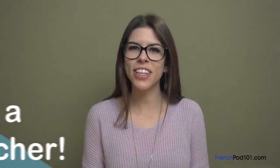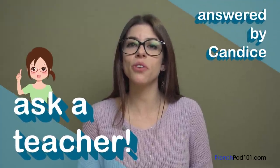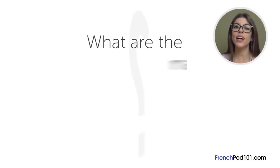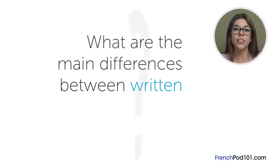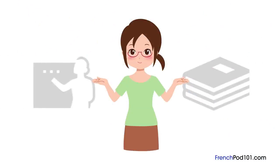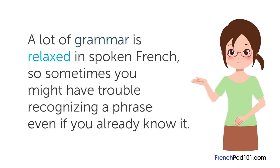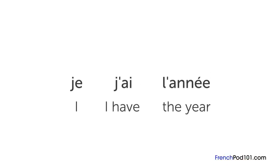Hi everybody, Candice here. Welcome to Ask a Teacher where I answer your most common French questions. The question for this lesson is: what are the main differences between written and spoken French? Written French and spoken French can seem completely different. A lot of grammar is relaxed in spoken French, so sometimes you might have trouble recognizing a phrase even if you already know it.